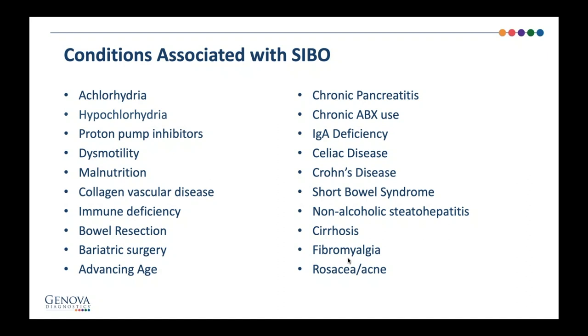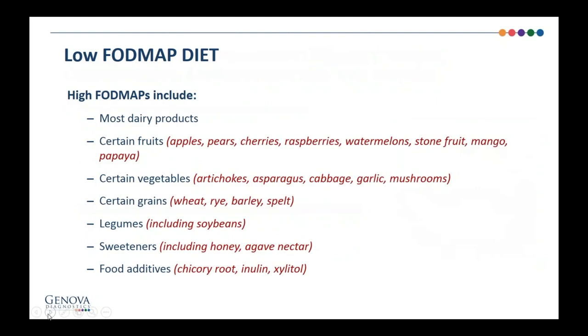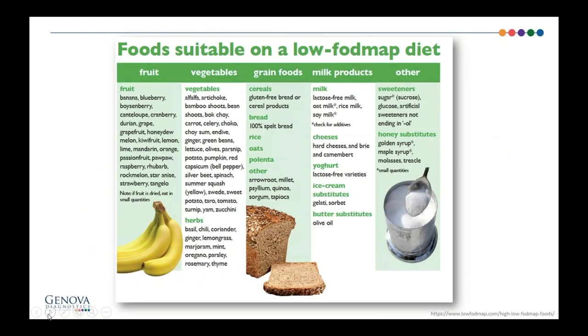Let's talk about treatment. First, discuss diet with patients. FODMAP diets are widely available now — there are apps from major medical systems. Typically what I have patients do is follow the low FODMAP diet for four to six months after treatment, then they can start to add back some of these foods and see if they're tolerated. High-FODMAP foods include dairy products, certain fruits, certain vegetables, certain grains, legumes, and sweeteners. Apples, pears, broccoli, cabbage, cauliflower, garlic, and onion tend to be high FODMAP. You can look these up online and give them to a patient or have them download an app.